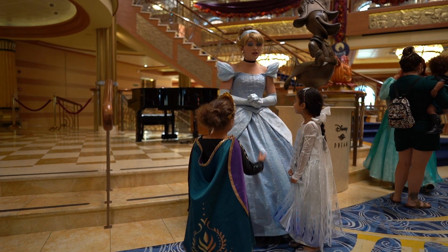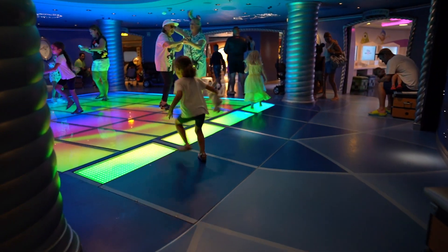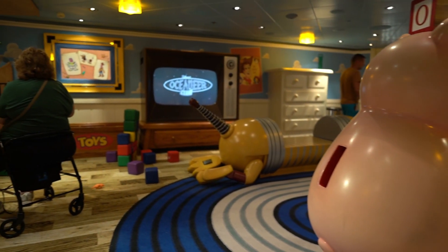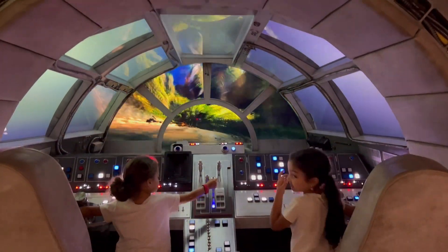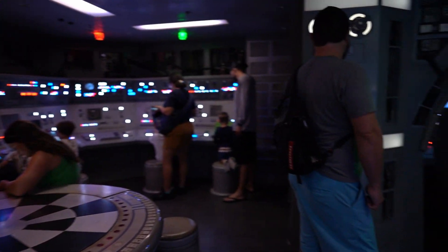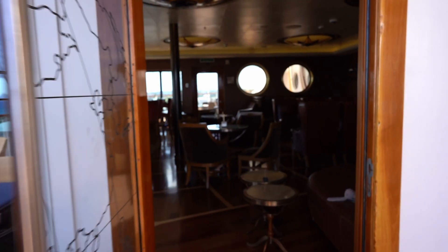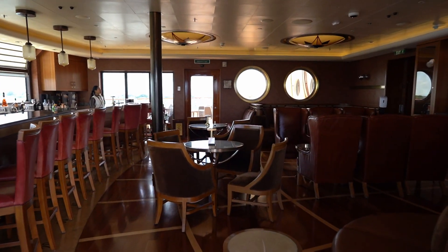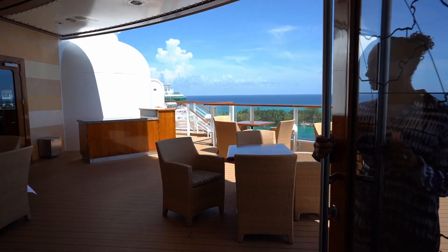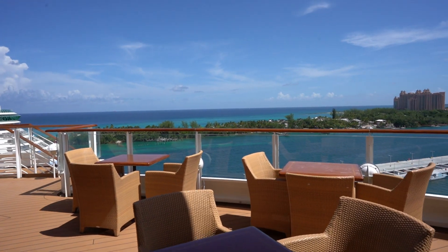After we met the princesses in the atrium, we headed to check out the kids' club. The girls made so many new friends on the cruise and couldn't wait to go and play with everyone. This facility is every kid's dream — the kids loved playing with new state-of-the-art toys and games, and their system for contacting parents is very efficient. Once we dropped the kids off, we headed to Palo's, one of the exclusive adult-only restaurants on board. It's located on the starboard side at the back of Deck 12, opposite the French restaurant Remy and adjacent to the Meridian Bar. The lounge has a beautiful view of Nassau from its balcony seating.